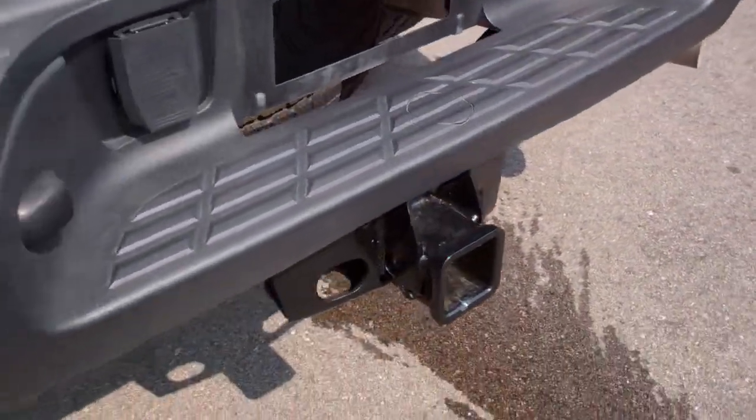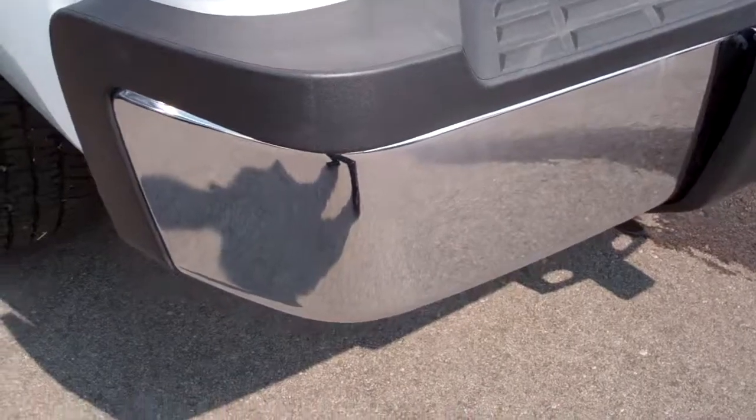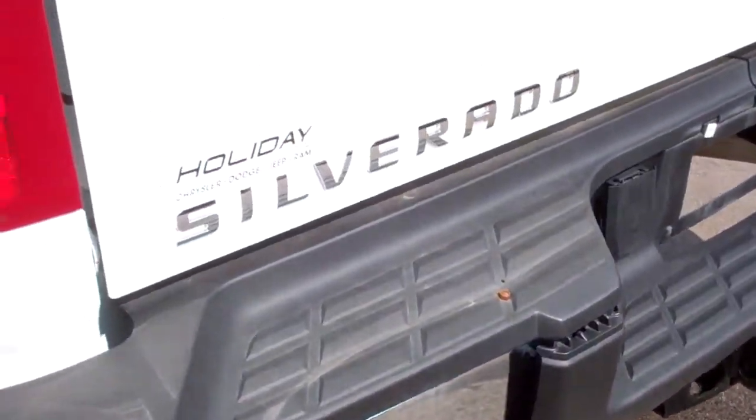Rear bumper is very clean as well. Full towing package, which includes a receiver hitch, wiring, and transmission cooler. Tailgate is very clean. Bed is very clean as well — looks like it's never had a fifth wheel or a gooseneck.